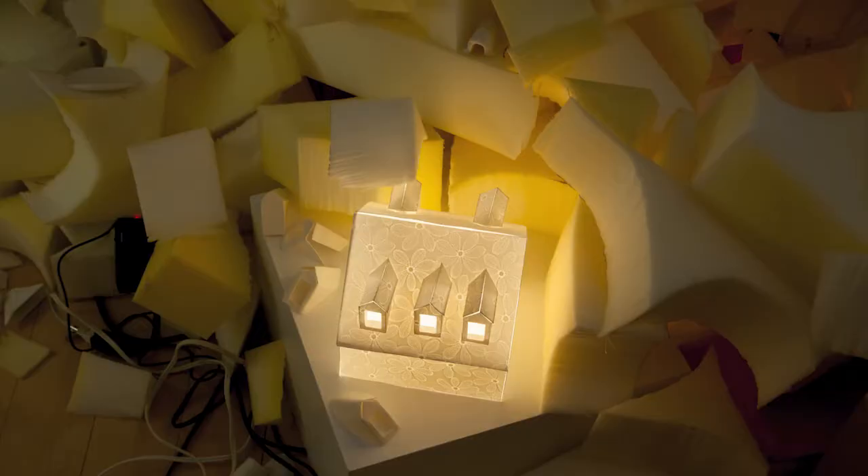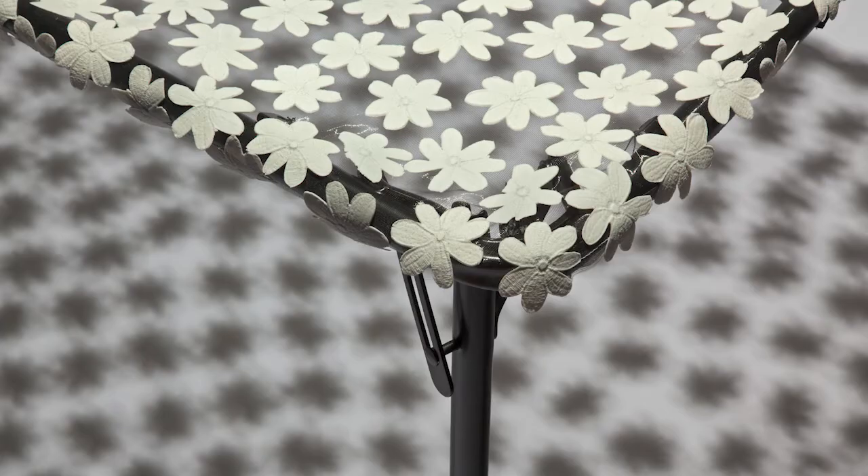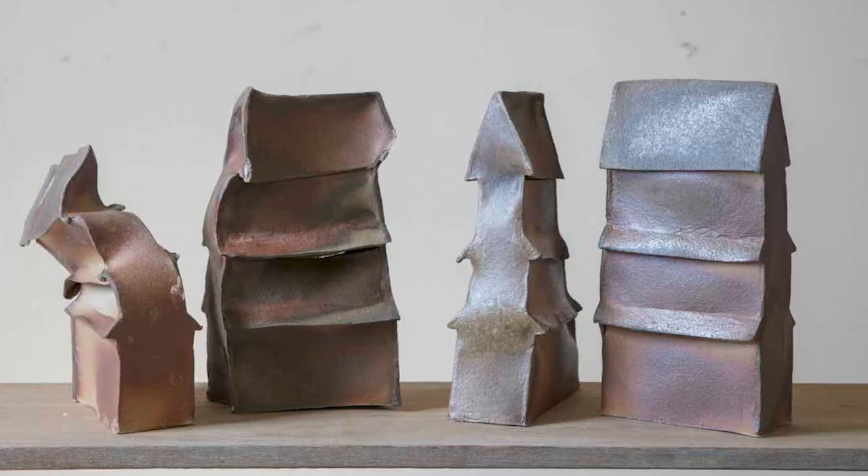This is from 2016, Let Me Clear Up a Few Things. It was at Temple Contemporary — an installation about my grandmother and her mid-20th century house. Again, very thin, white porcelain flowers. I've introduced flowers.